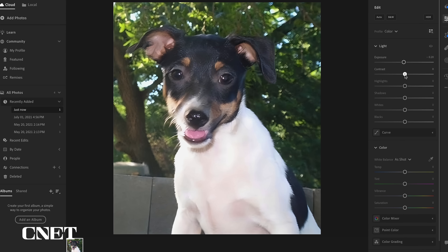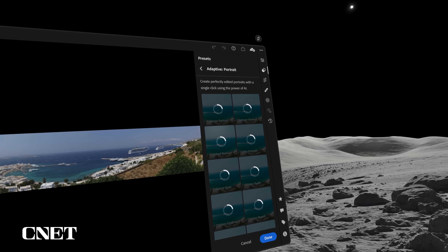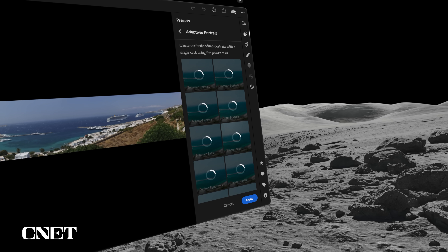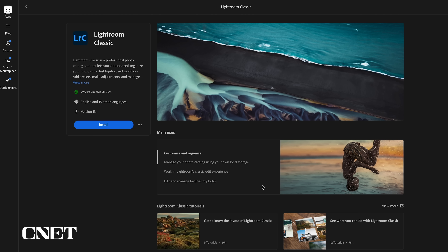It wasn't quite as fast as using the regular version of Lightroom — part of the problem is that eye tracking is a little bit slower than clicking with a mouse or tapping on a screen — but mostly everything worked just fine. One important thing to realize is that the Apple Vision Pro version of Lightroom is based on the Lightroom desktop app, the easier-to-use, more accessible version Adobe released a few years ago. However, a lot of photo enthusiasts use Lightroom Classic, which is a different beast, and if you're a Lightroom Classic user you'll probably have some problems with this version.